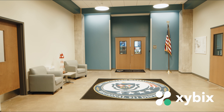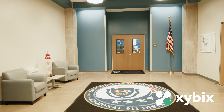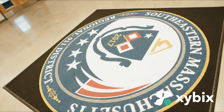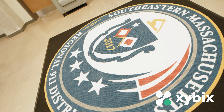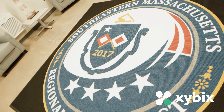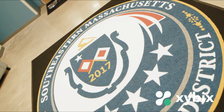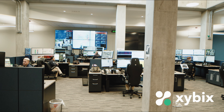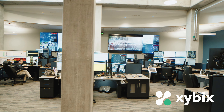Hi, welcome to the Southeastern Massachusetts Regional 9-1-1 Center, also known as SEMREC. I'm Rob Verdone, the Executive Director. Come on in and I'll give you a tour. This is our lobby — it welcomes guests and provides a layer of security. We decorated it with a rug featuring our seal, which represents the initial phases of SEMREC, incorporating pieces of the Massachusetts seal and four stars for our charter agencies. We also have a miniature replica of our tower prominently displayed up front.